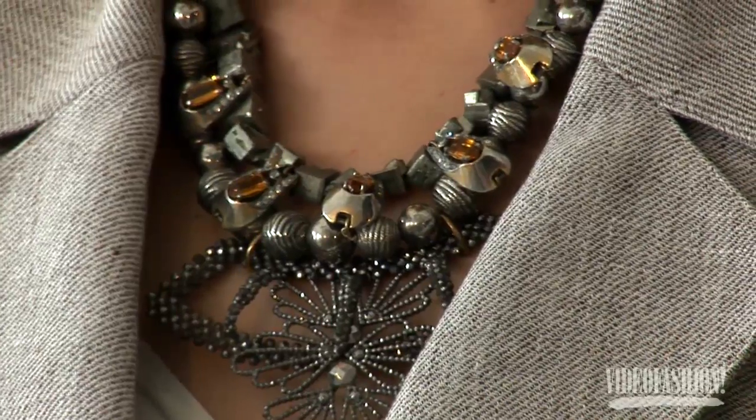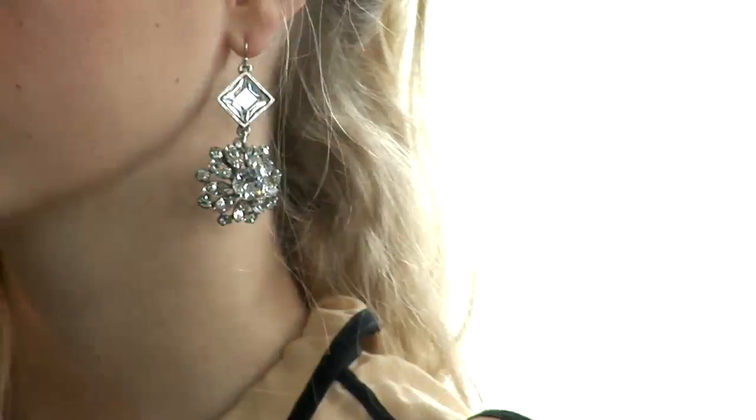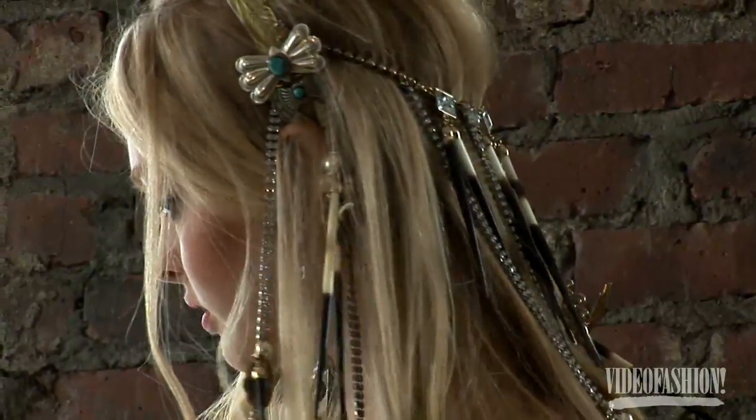She loves vintage. Her grandmother was in the antique jewelry business, so she grew up around antique pieces and likes to give them a fresh feel. They wanted to do special pieces like an amazing headdress as a centerpiece to bring out the theme.